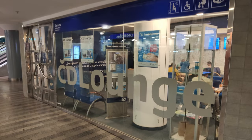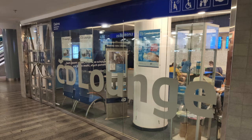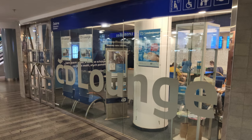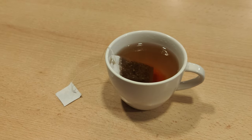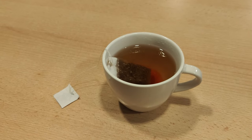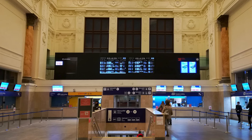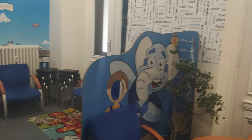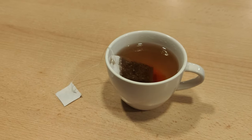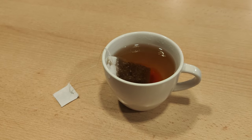I didn't film inside because there were lots of people and I didn't want to shove a camera in their face, but the room was pretty small. I made myself some tea — the quality was nothing special, but it was free with my ticket, so I can't really complain. On my way back, I visited the ČD Lounge in Brno main train station. There was no one there so I filmed the interior. Again, it's a waiting room with a coffee machine and a small selection of tea, but I definitely didn't complain.